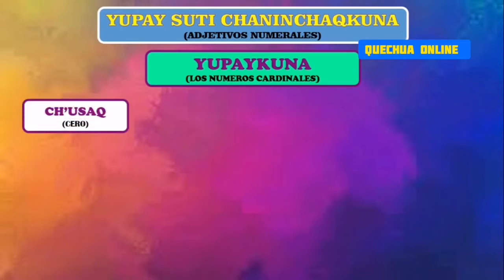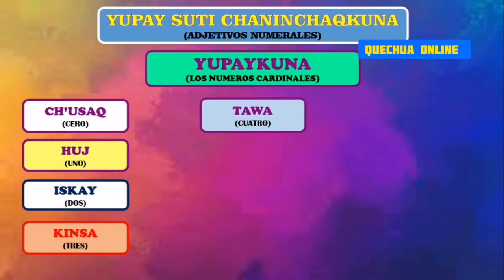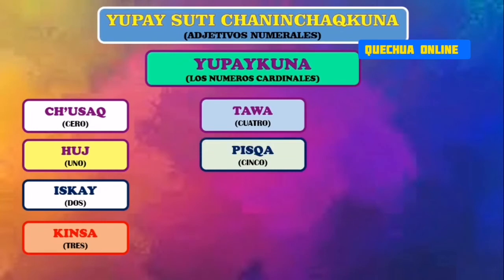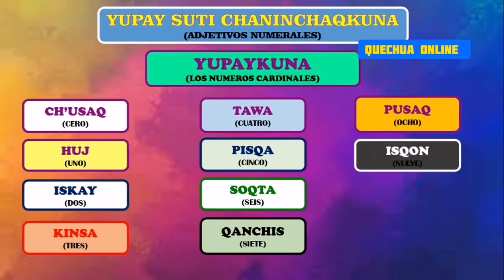Chuzajkuna es el número 0. Juj es el número 1. Iskai es el número 2. Quinsa es el número 3. Tawa es el número 4. Pizca es el número 5. Sojta es el número 6. Canchis es el número 7. Pusaj es el número 8. Iskong es el número 9. Y el número 10 es chunca.